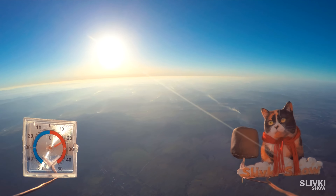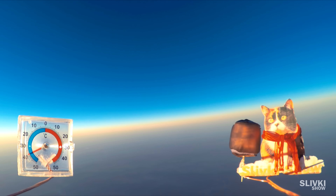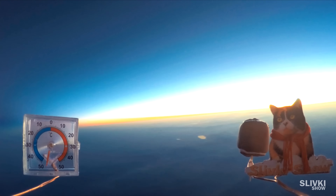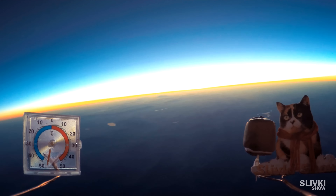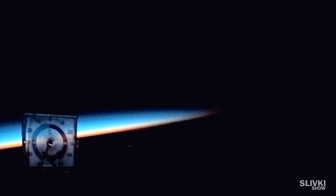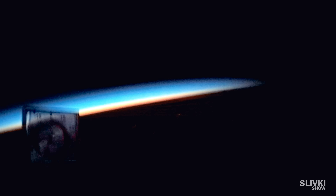At medium height, the marshmallow was slightly bigger, and then it cracked because of the negative pressure. Pay attention to the temperature — the thermometer was off-scale, at about minus 60 degrees. But again, we made the same mistake, and the probe began falling when it was already dark.